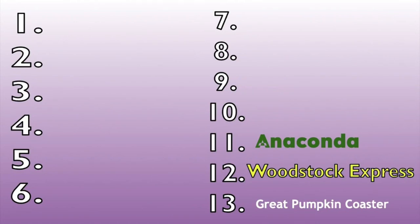Number 11 is Anaconda. I think the layout is really inspiring but it really sucks and it's really bumpy. Yeah, it kind of sucked, so it's number 11.